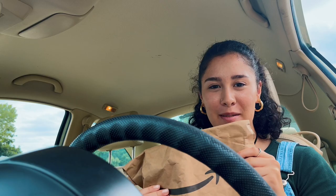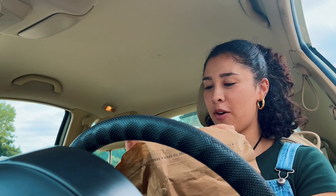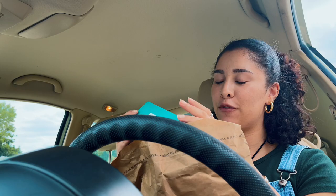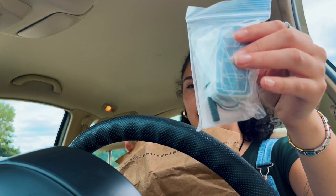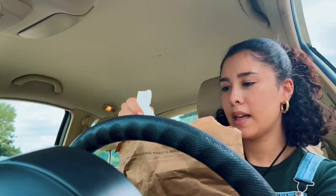Alright, so I got a package in the mail for the car. I got a charger, a phone holder, and this is the aux cord — because my car is so old I can't have Bluetooth and listen to music. And then I got these cute little turtle air fresheners that stick on the air vents of the car, a keychain holder, coasters for the car — they're little palm trees, I think it's pretty cute.